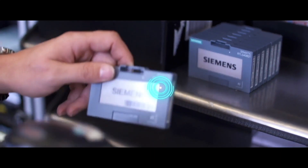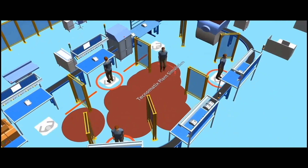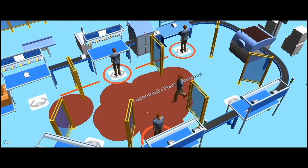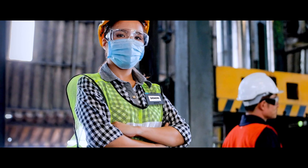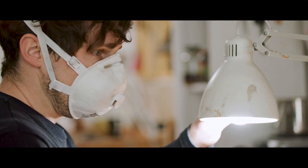Real-time locating solutions from Siemens can help manufacturers understand by tracking employee movements during the manufacturing process. This wearable technology combined with software makes the safer operation required in response to COVID-19 achievable.